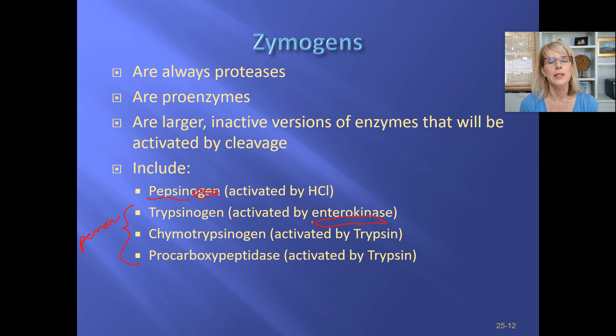Enterokinase is an enzyme that is made by cells of the duodenum. And that enzyme, instead of getting thrown into the solution out there, is attached to the villi — actually to the microvilli of the villi that line that part of the intestinal tract. And because enterokinase is attached to those little microvilli, it gets put into a category known as brush border enzymes.